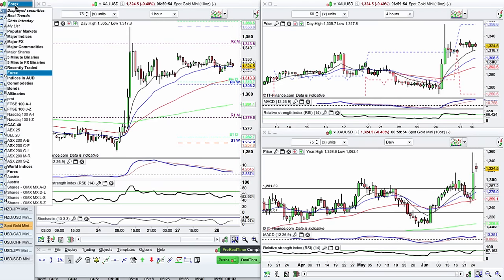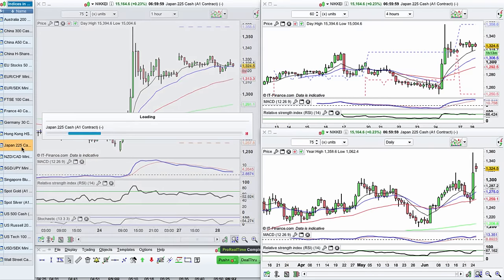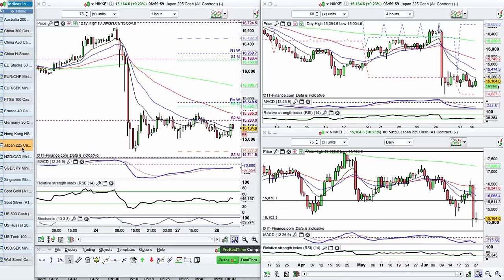I want to take a look at some index markets as well. Let's start with the Nikkei because it's about to open pretty soon. What we've got here is a really strong push lower. You can see now we're coming to the level of support and resistance around the 15,000. And we're starting to hold.